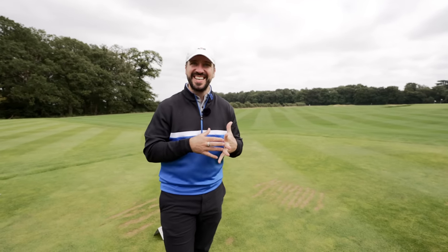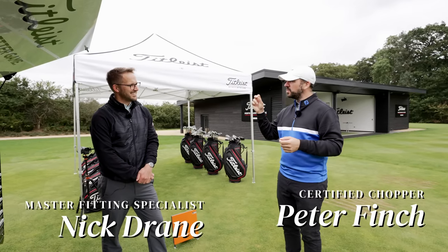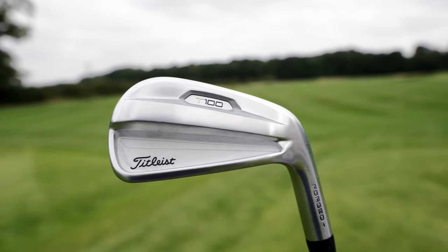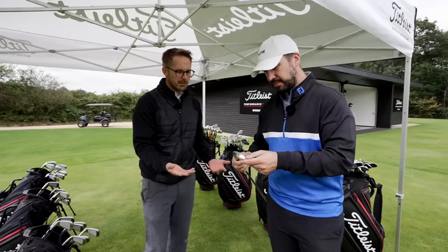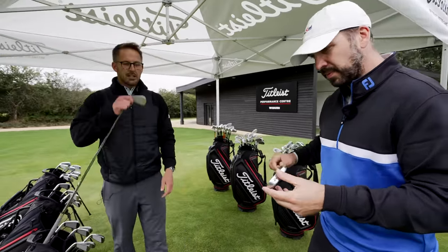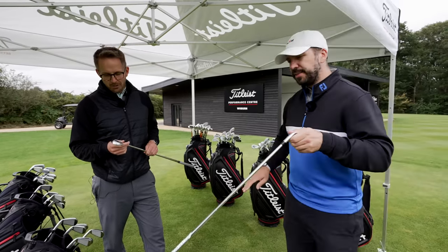I'm kind of a bit nervous about getting fit. This is Nick - he's going to be doing our fitting today. His official title is Master Fitting Specialist here at the Performance Centre at Woburn. So we've got the T100 - it's the new T-series. Jordan Spieth put that in the bag just prior to the Open this year and it worked very well for him.